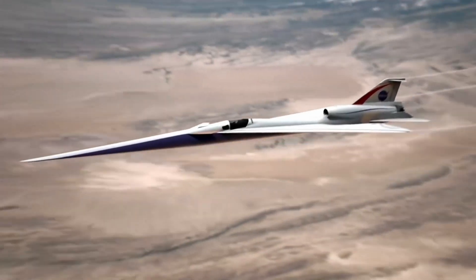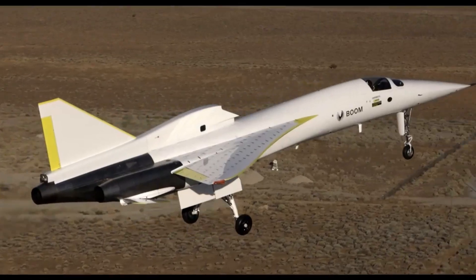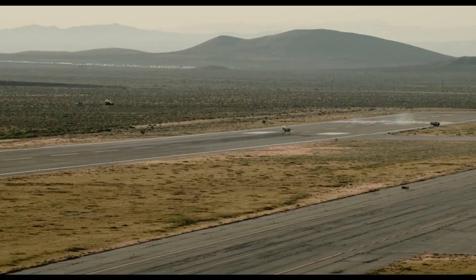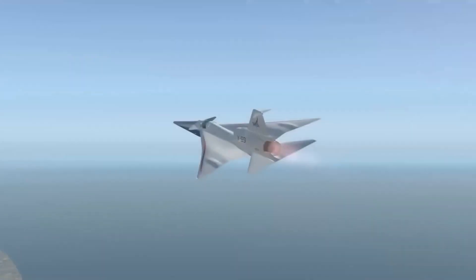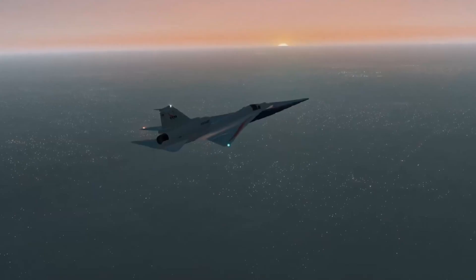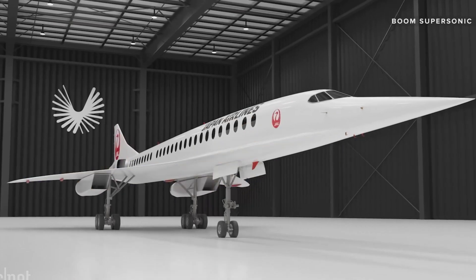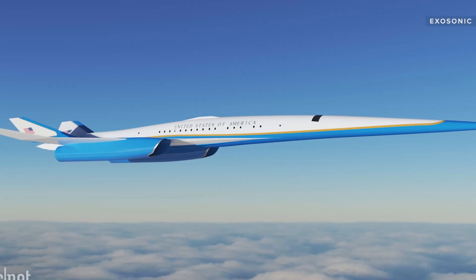If the X-59 succeeds, it could trigger a new golden age of speed. Companies like Boom Supersonic are already designing passenger jets that could cross continents in hours instead of half a day. Imagine breakfast in Los Angeles, lunch in Tokyo, business meetings across oceans. Even military aircraft could benefit from stealthier supersonic operations. The potential is huge. But it all depends on whether the X-59 can turn its quiet thump into a ticket for the next generation of travel.